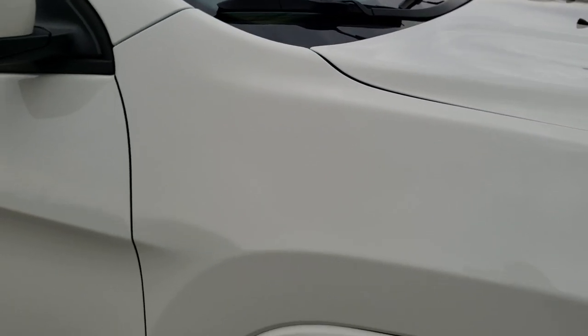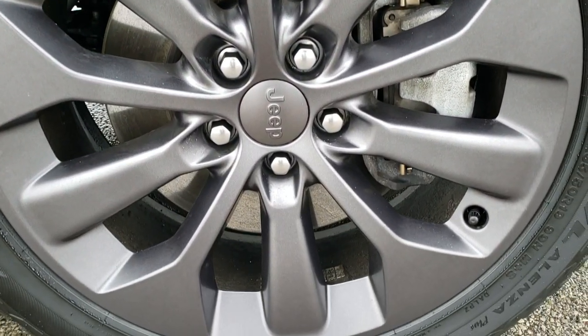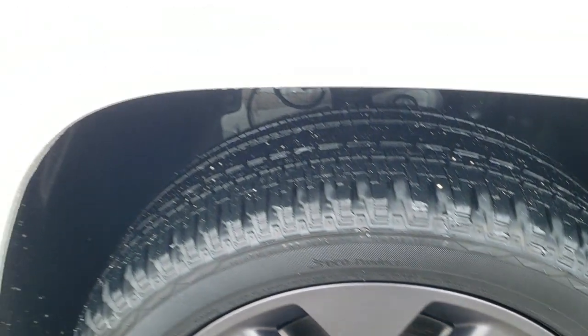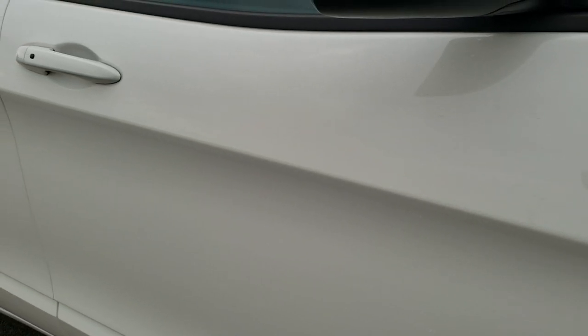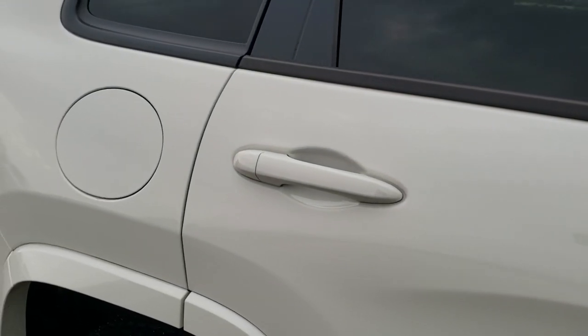The hood is in excellent condition. Passenger side fender — no dents or dings on that, and the passenger side rim is in excellent shape with no scuffs or scrapes. As you go down this side of the vehicle you can see just how clean that body is, how reflective and mirror-like that paint is.